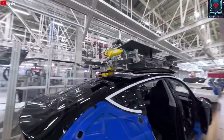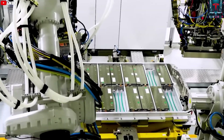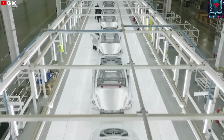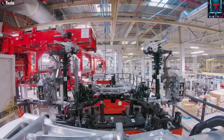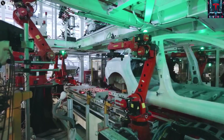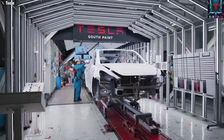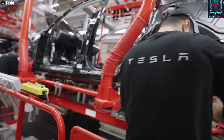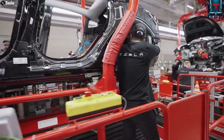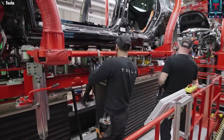In earlier designs, the rear structure of the Model Y required nearly 70 separate metal components held together by roughly 370 welds. With the giga-press, that entire structure is now cast as one or two large aluminum pieces. This not only streamlines production but also reduces costs by around 40% for that portion of the vehicle. Furthermore, the simplification enabled Tesla to remove approximately 300 robots previously needed for welding and assembly, reducing operational complexity and energy consumption while increasing production speed.